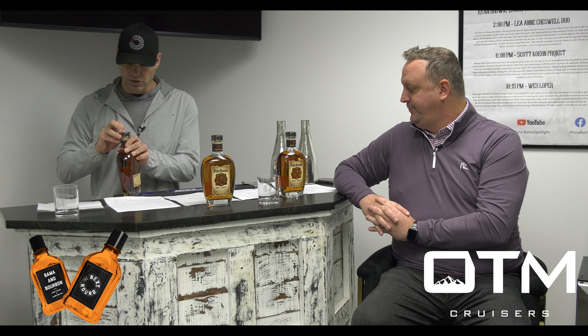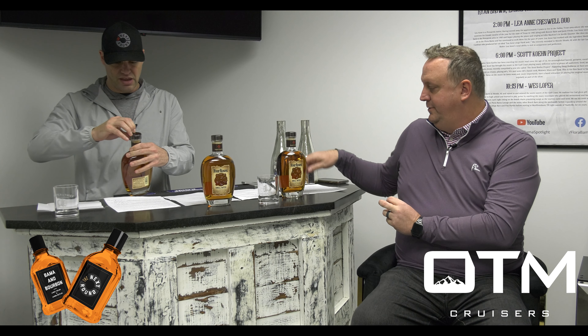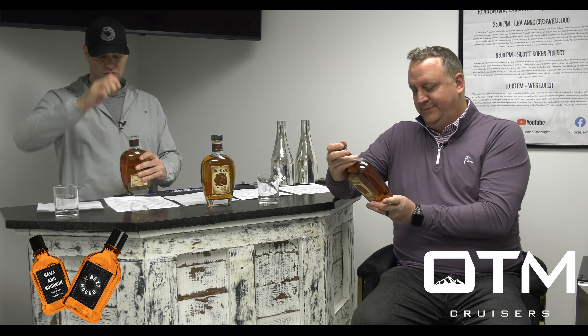I don't remember if we've had a Four Roses — I know we've had one earlier this year, but I don't know which one, because I know they've got the small batch and they've got the reserve.